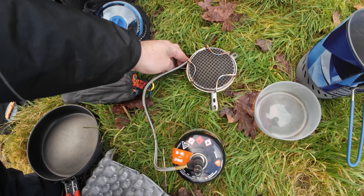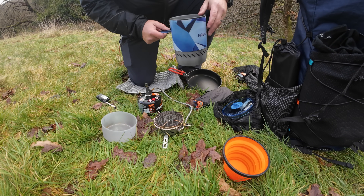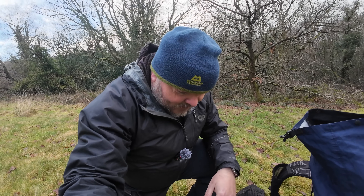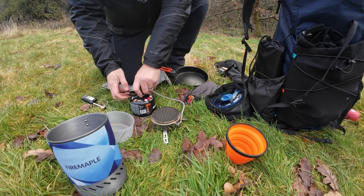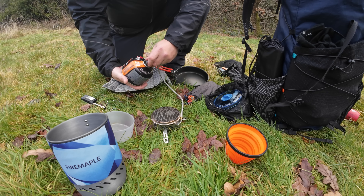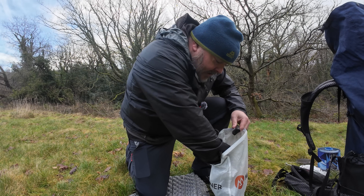I've had people telling me for a couple of years to try the Fire Maple stuff but I've resisted — I am a Jetboil fanboy after all. But this has been brilliant so far and I'll be continuing to use it for quite a few trips in 2024.